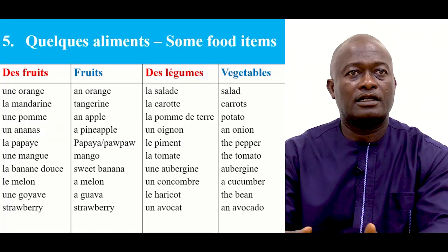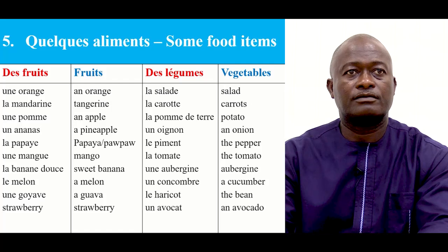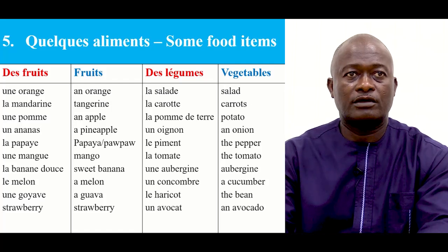Here are other food items, like fruits. On a des fruits — quelques aliments. Une orange, la mandarine, une pomme, un ananas, la papaye, la mangue, la banane douce, le melon, une goyave, strawberry.